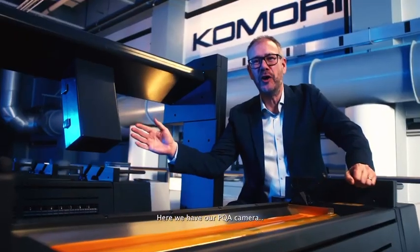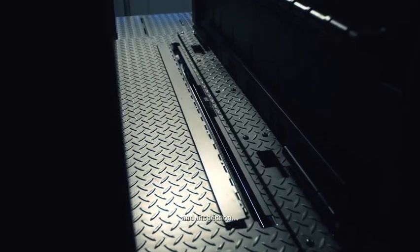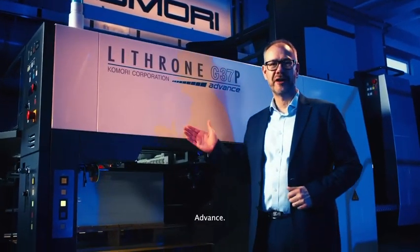Here we have our PQA camera, which takes care of register, colour control, and inspection inside 70 sheets. And this is why we named the press Advance.